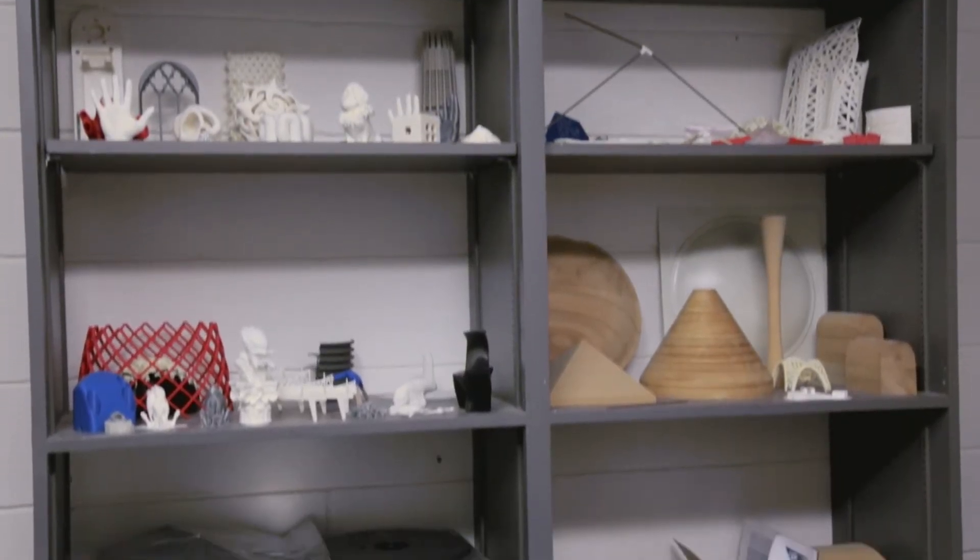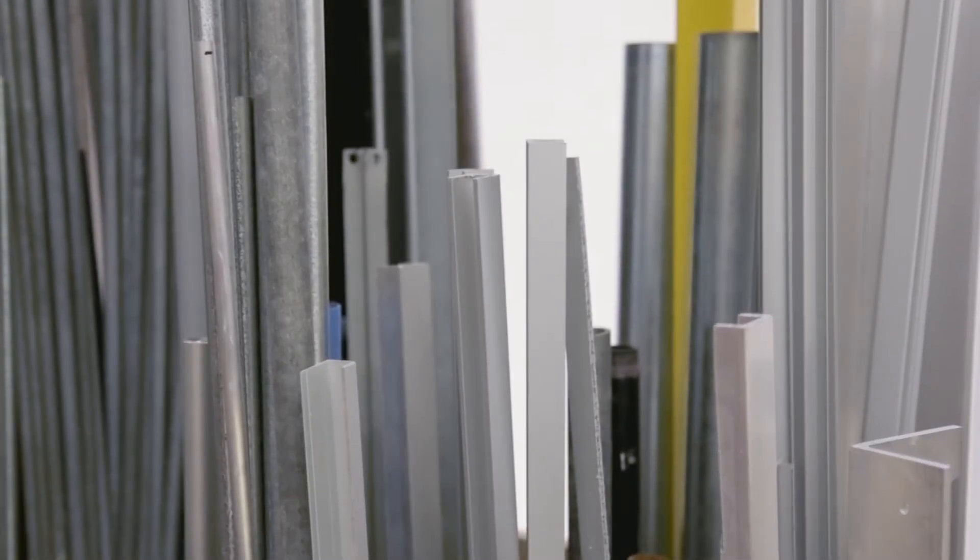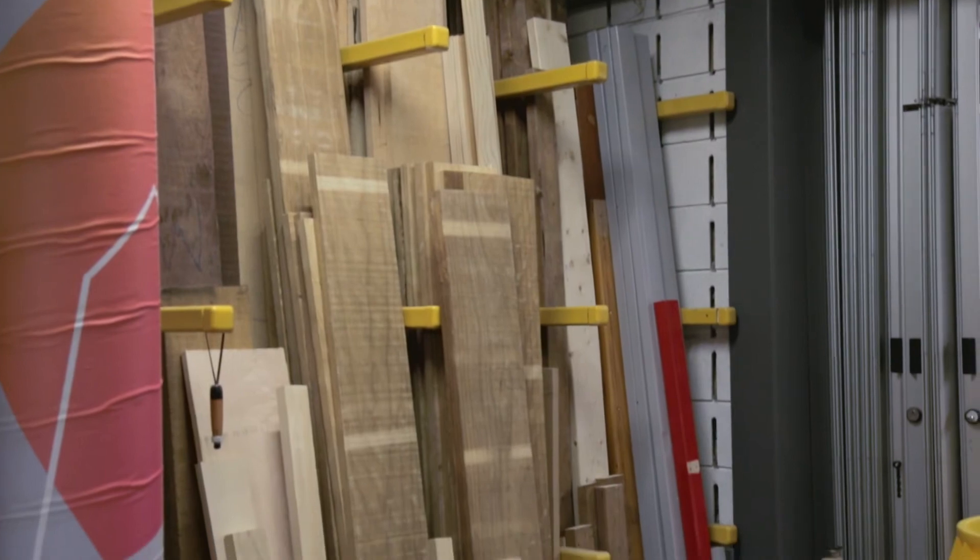Being able to make your models and hold them, having all these different materials like metal and wood and acrylic, has been really great.